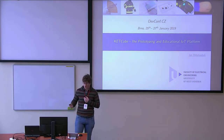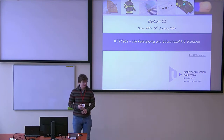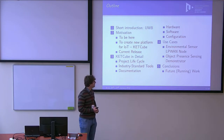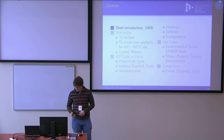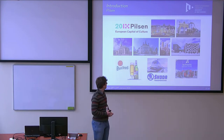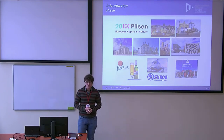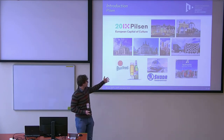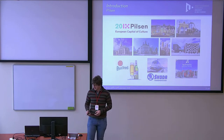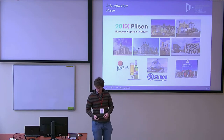I will talk about our new educational and prototyping IoT platform we call CatCube. But first, a bit of advertisement: this is your new point of interest in the Czech Republic — a place you definitely have to visit. This is Pilsen. You might know it through beer, technical or cultural heritage, and its long history. You have to visit Pilsen.